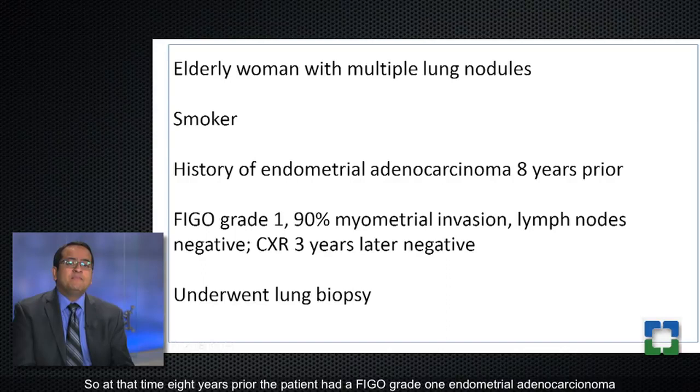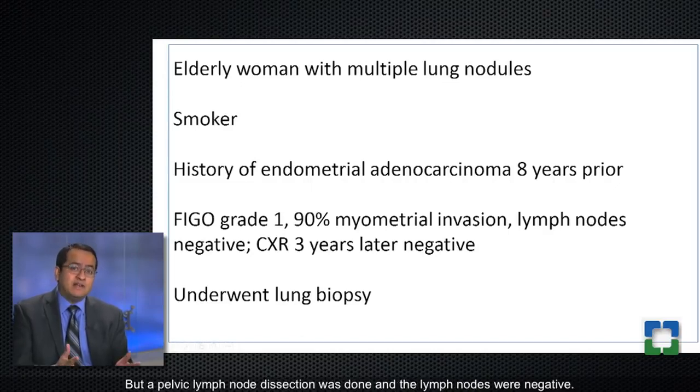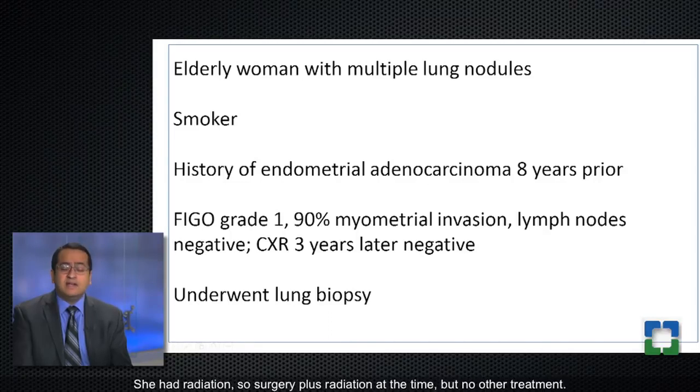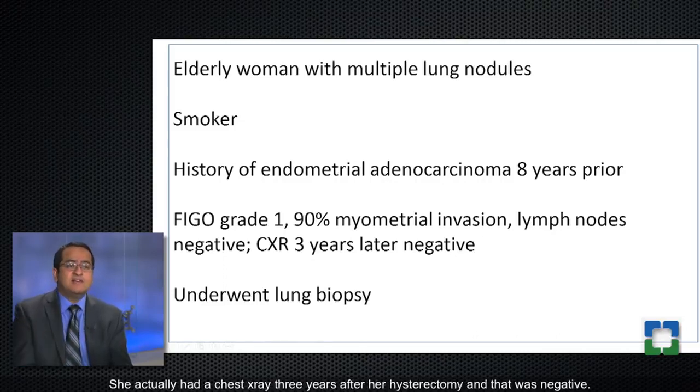Eight years prior, the patient had a FIGO grade 1 endometrial adenocarcinoma with 90% myometrial invasion, but a pelvic lymph node dissection was done and the lymph nodes were negative. She had surgery plus radiation at the time, but no other treatment, and then she was well for the next eight years. She actually had a chest x-ray three years after her hysterectomy and that was negative.